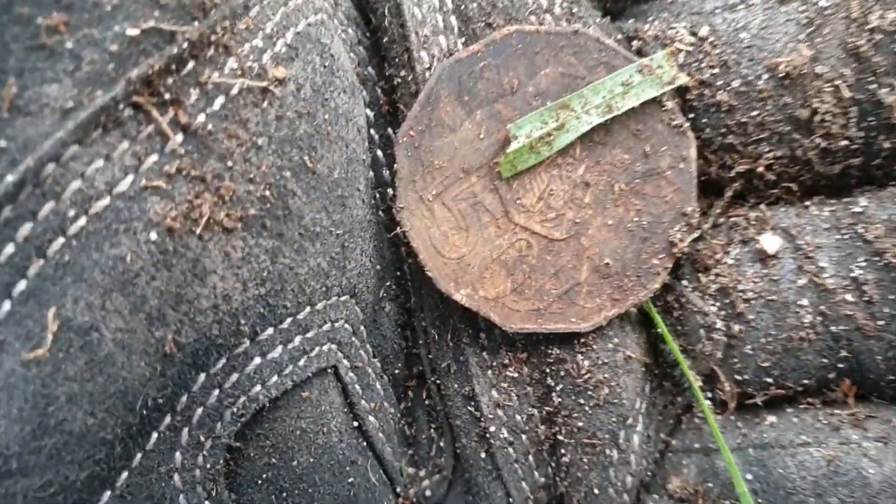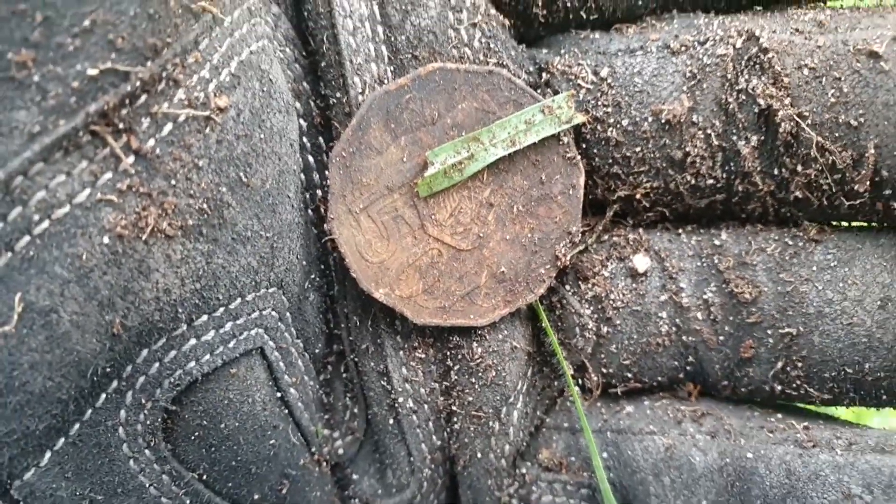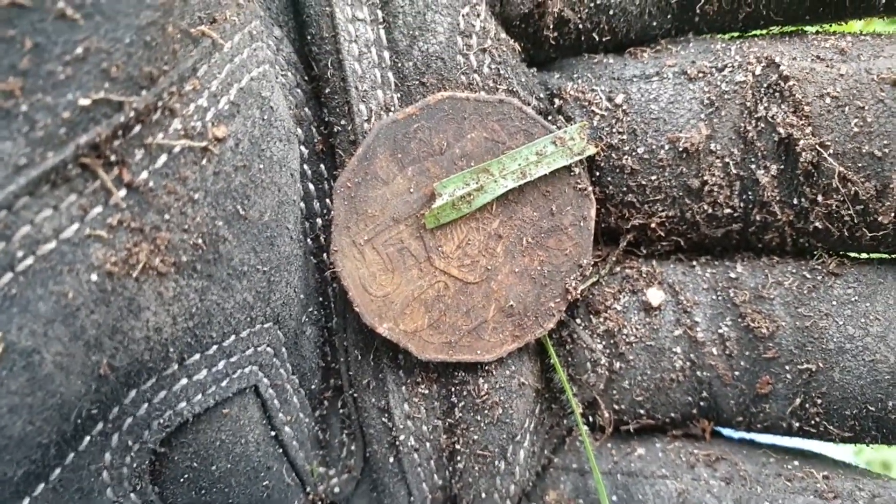There's a bit of a dip here and I'm getting a few signals in the dip, so I'm just going to keep trying this area and see what we get.